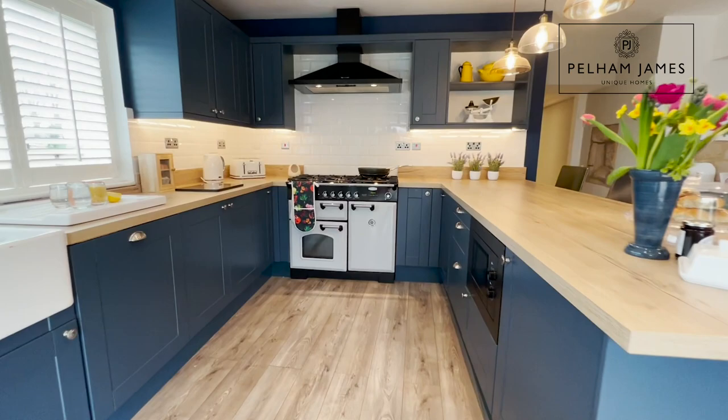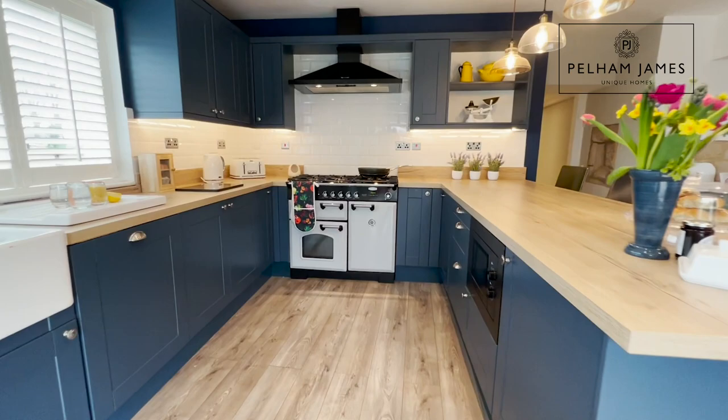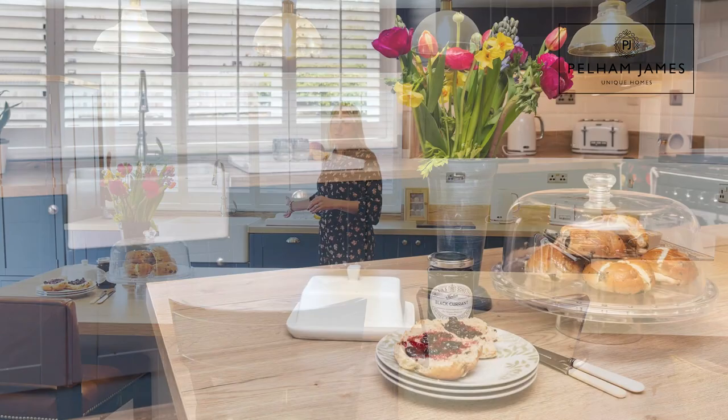You've also got this fabulous Rangemaster gas hob with ovens below and then the cupboards continue around to incorporate the dishwasher and that smart Belfast sink.